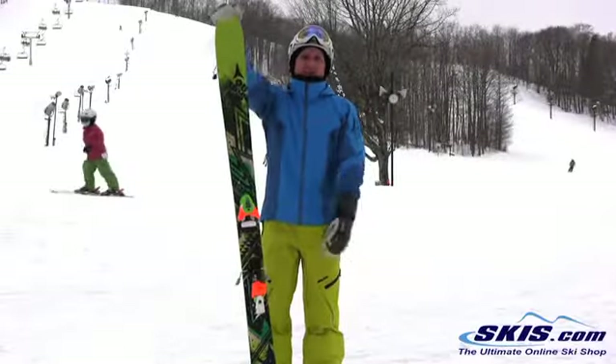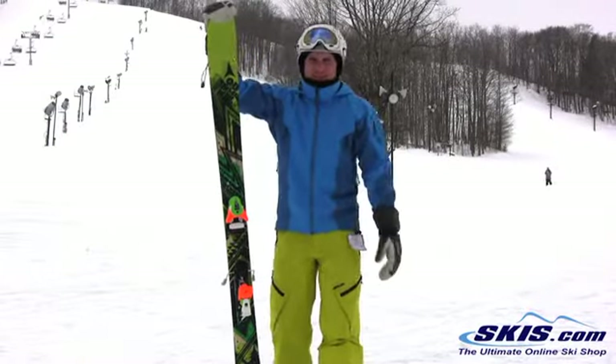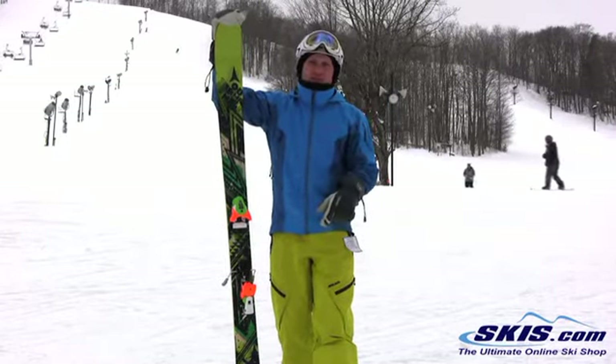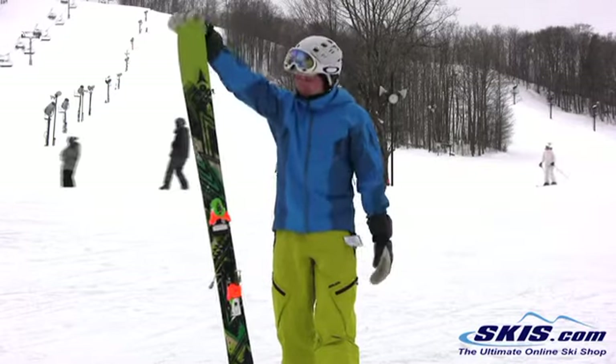Hey, I'm Kevin. I just got off the Atomic Access. This is a really good powder all-mountain ski — 100 at the waist, rocker tip and tail, camber underfoot. For the money, you're going to find a ski that's hard to beat.